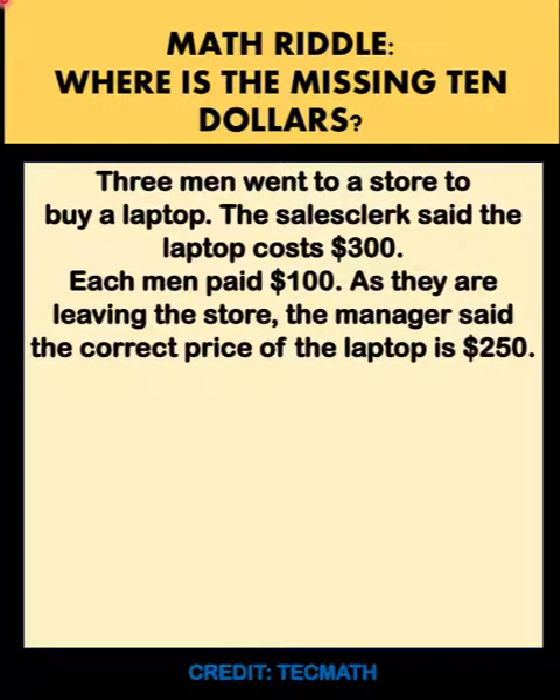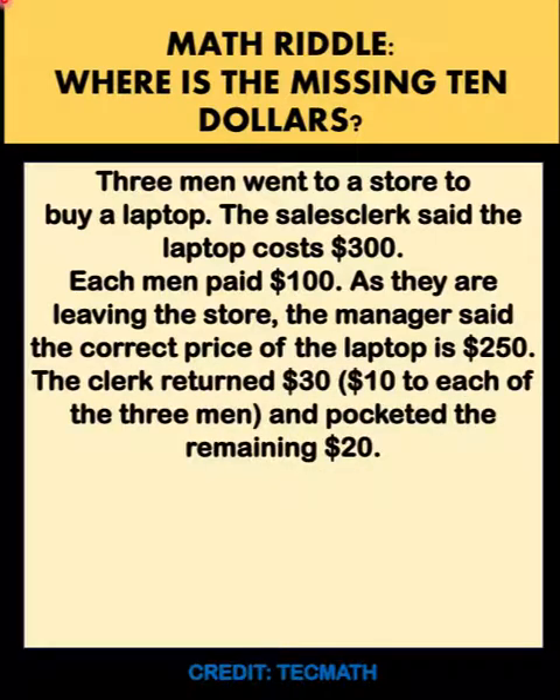As they are leaving the store, the manager said the correct price of the laptop is only $250. So the clerk returned $30 — $10 to each of the three men — and pocketed the remaining $20.